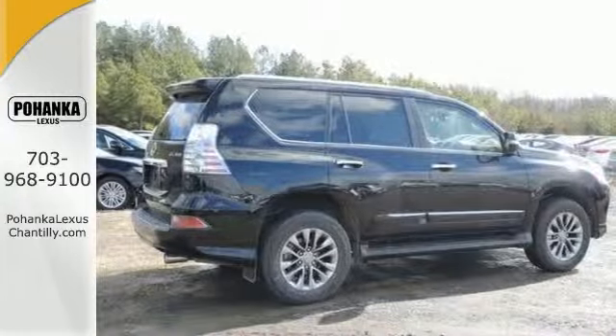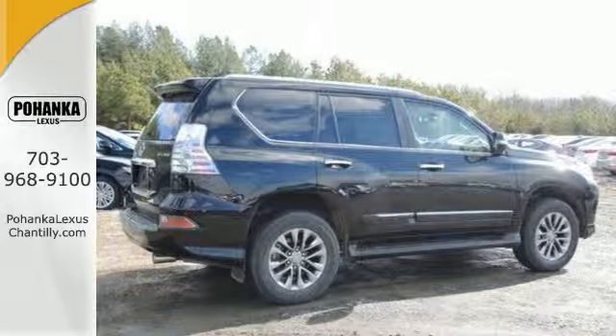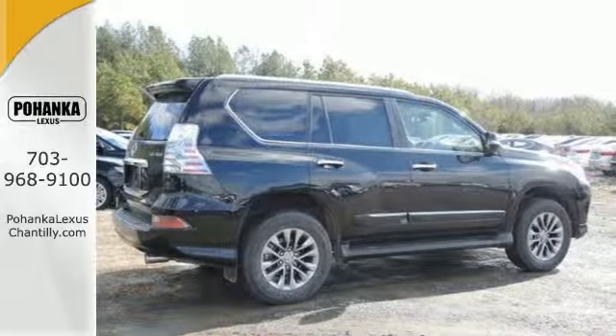While the Lexus memory system, premium sound, smart access with push-button start, and an illuminated entry system also impress.